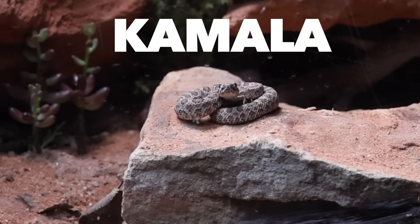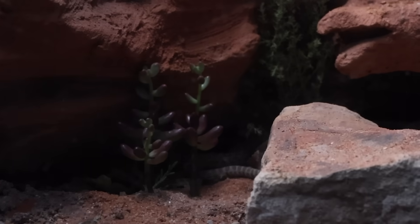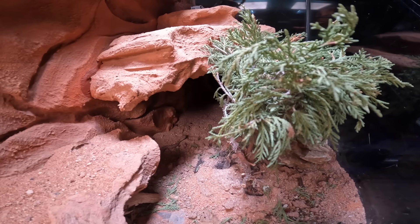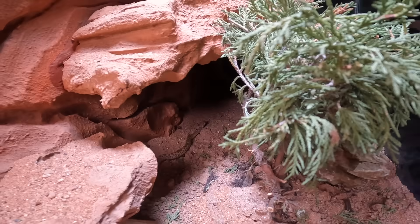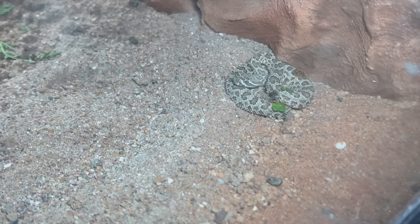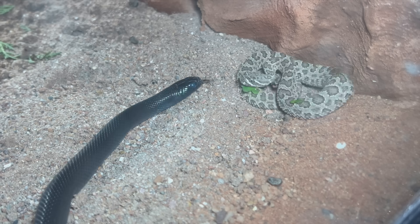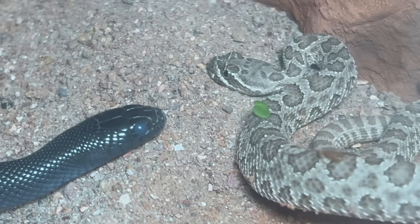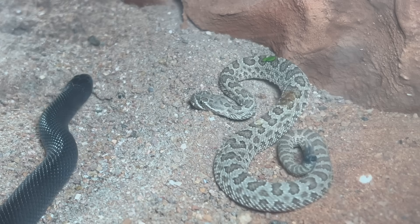Now let's meet the predators. This is Kamala the rattlesnake — she quickly begins exploring the canyon and all of its dark hiding places. She found her way into the heated cave, but she's not alone. This is Ziptai the king snake, and his main diet is rattlesnakes, but he's in the shedding process and can't see. Kamala got lucky this time.